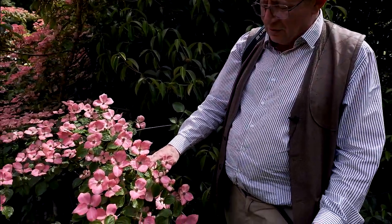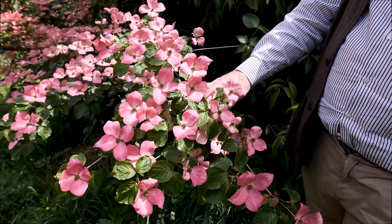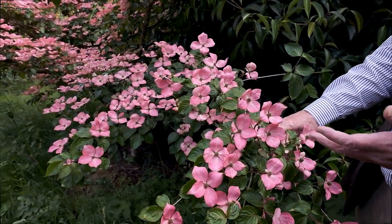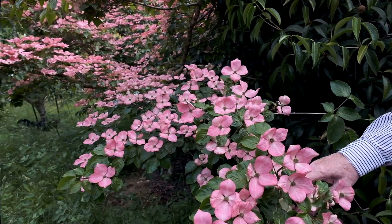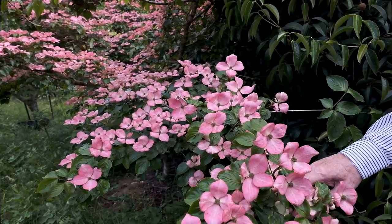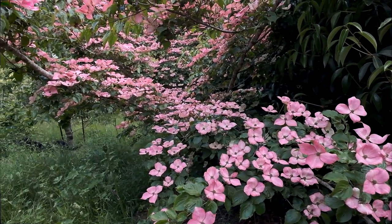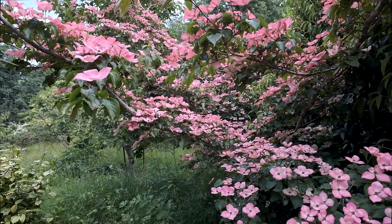Another genus which comes into its own in June is the dogwoods — Cornus kousa and Cornus florida varieties particularly. This is the very gorgeous Cornus kousa 'Satomi', just coming out. These are not actually flowers — they're bracts — and as the sun scorches them they will go pinker and redder, but what a wonderful contrast between the pink bracts and the green leaves.